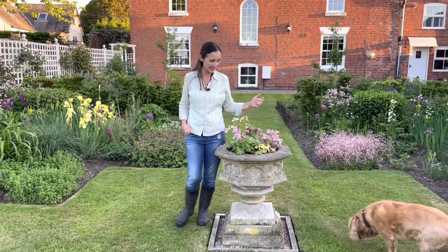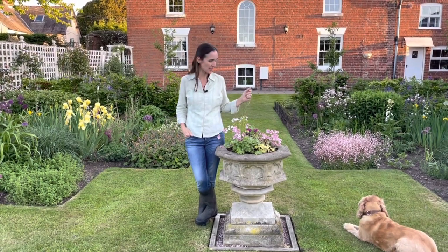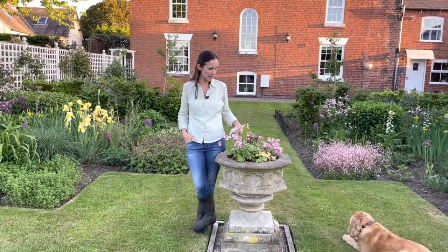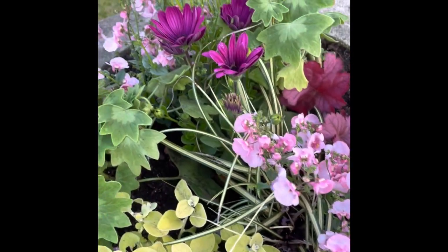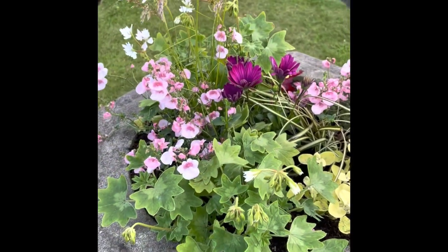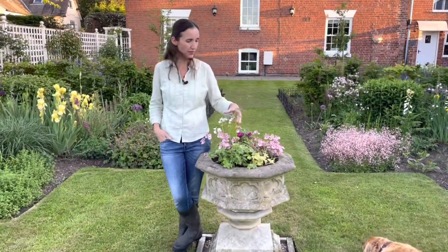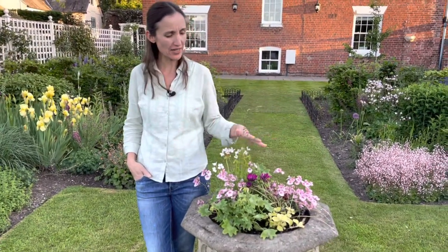The pot had some nice pansies in it but they were over their best, so I wanted to get the summer bedding in. We've put in a little geranium that was given to me last year — it has a lovely little blush of pink on the petal. We've also added some diascia, another geranium, an osteospermum to bring out the dark pink, a heuchera cutting from the borders, and a grass in the middle which blows around nicely in the breeze.